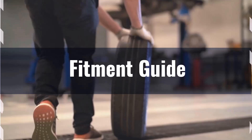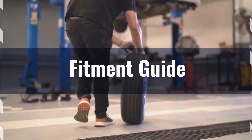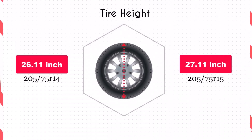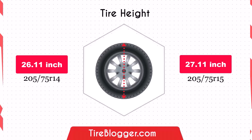If you still want to switch, it may necessitate adaptations to prevent issues such as rubbing or clearance problems. The increase in diameter by 1 inch of the 205/75R15 will raise the vehicle's ground clearance, which is beneficial for off-road driving and navigating rough terrain, though it could slightly lower the speedometer reading.